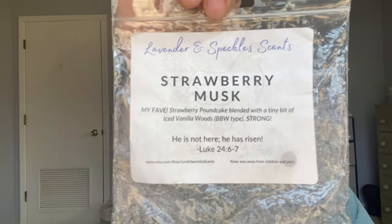From Lavender and Speckles, I finished two. One in Strawberry Musk — you guys know this is like my favorite scent from her. This is strawberry pound cake blended with iced vanilla woods. It's so good. You get that beautiful bakery sweet strawberry pound cake and that icy vanilla woods. Iced vanilla woods to me is slightly masculine, slightly outdoorsy, woodsy, cologne-like — just blended together. So pretty. Love that so much. I have quite a bit of that in my stash.